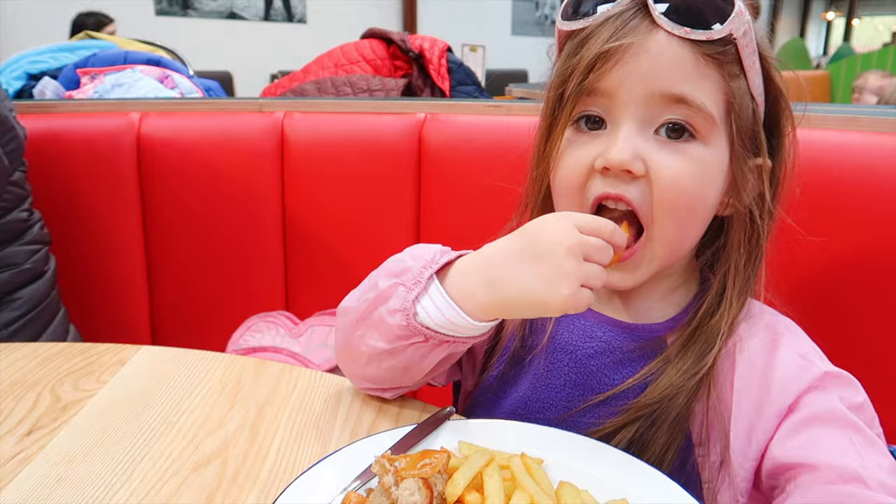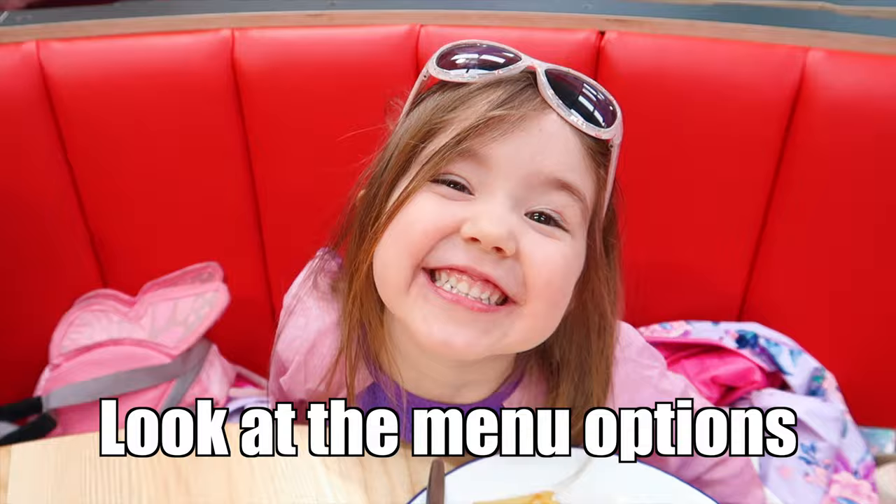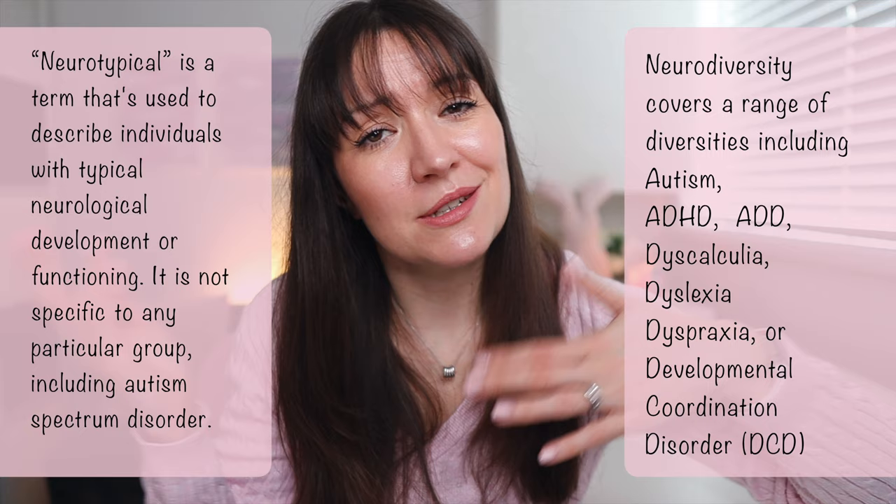It's well worth checking out all of the menu situations before you go and looking at food options in vlogs. This is important if your children with autism are really picky eaters, which I know can be something that both neurotypical and neurodiverse children can struggle with — but children on the spectrum are often a lot more rigid with what they will and will not eat.